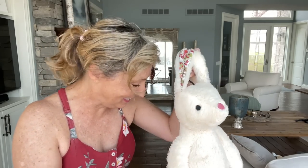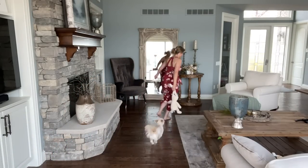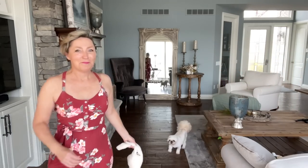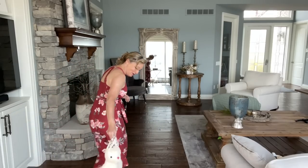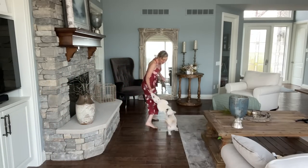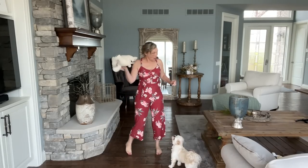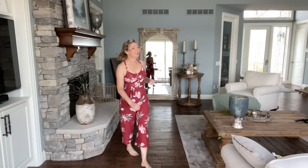This is Bentley's little bunny that he got from Easter — he's coming down here because he doesn't want me to have it. He loves that bunny!